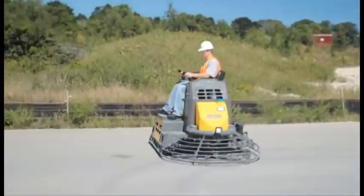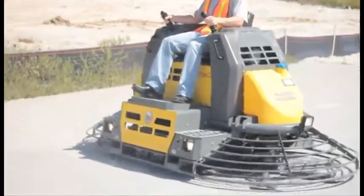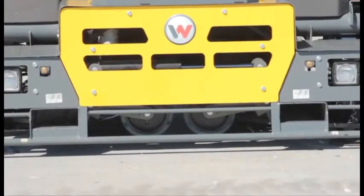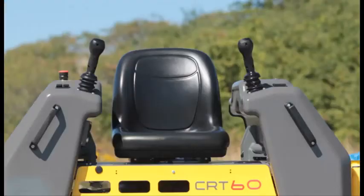Transportation of large trowels has been a difficult procedure in the past. Wacker Neuson has designed the CRT60 with three different ways to easily transport the trowel. Integrated forklift pockets make moving the 2,400-pound trowel easy to accomplish, and lifting eyes are another way to move the trowel across the job site.